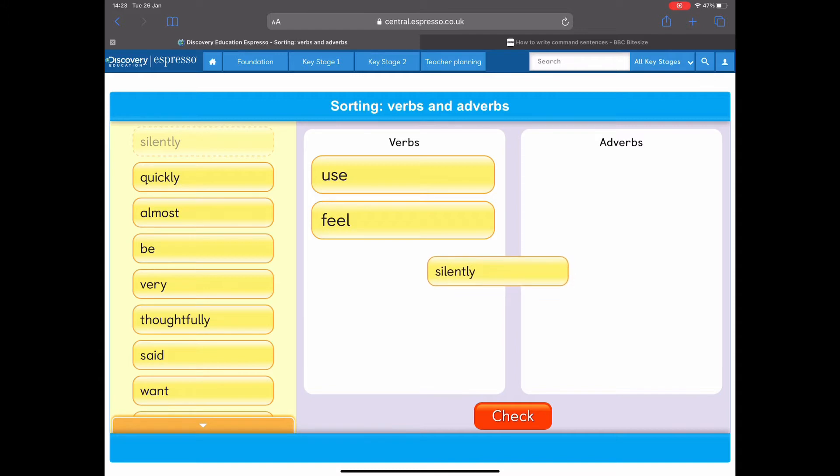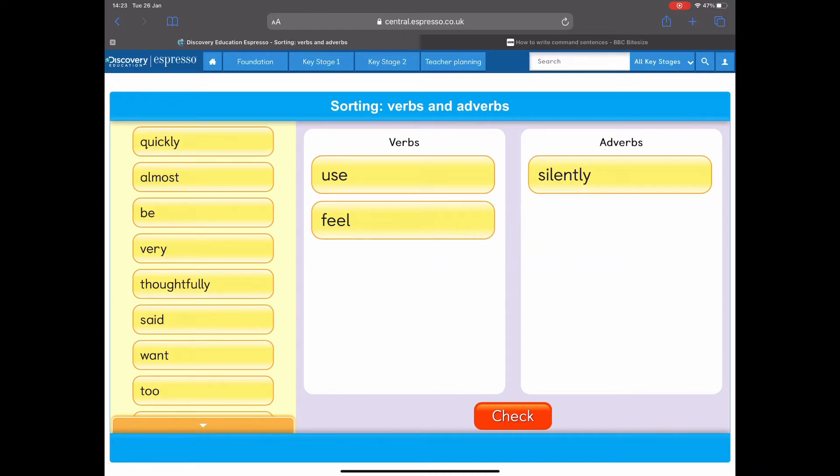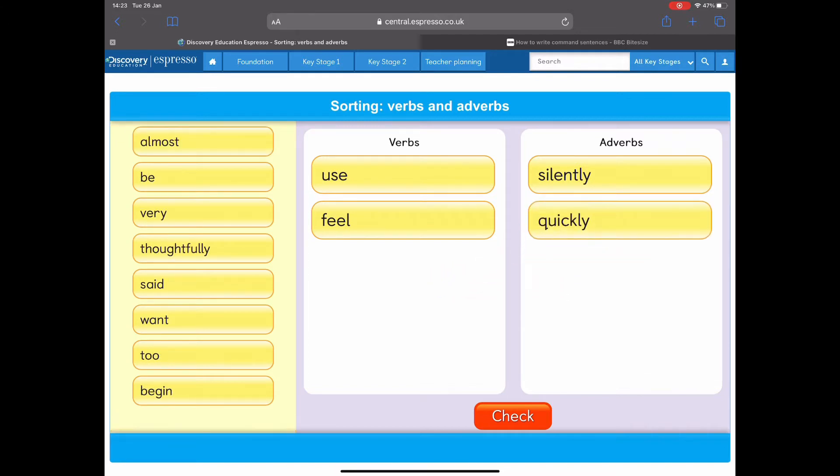'Silently.' Verb or adverb? Well, it describes how I do something. I walk through the corridor silently — so it describes how I do something, so it must be an adverb. 'Quickly.' I walk quickly through the corridor. An adverb, because it describes how you do something.